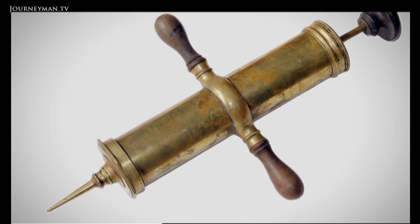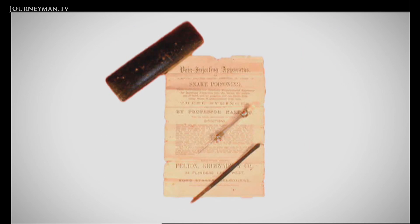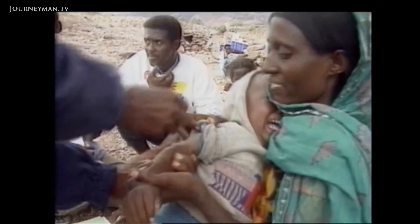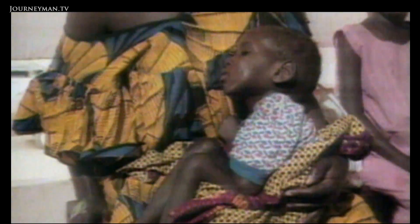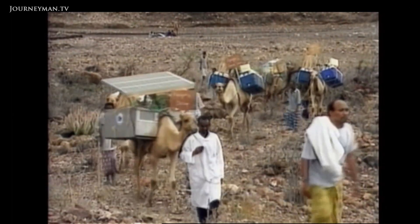First invented in 1853, the needle and syringe is still the most common way to deliver vaccines. But this has problems. Most of us don't like the needle. That can lead to needle phobia, which is holding back people getting vaccinated. There's needle stick injuries — that becomes a very big problem in a place like Africa. And also the vaccine is in liquid form, which means you need to refrigerate it, and that's expensive and cumbersome.